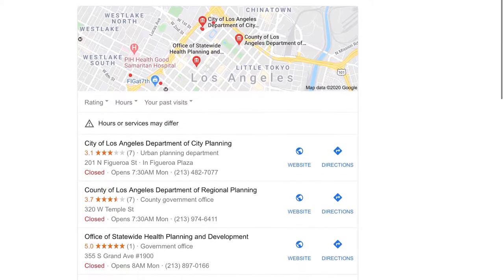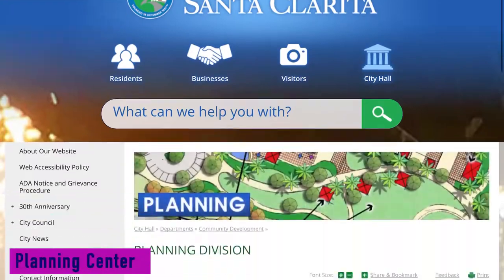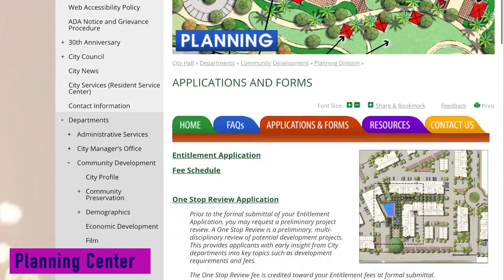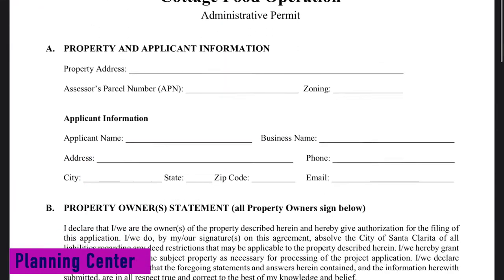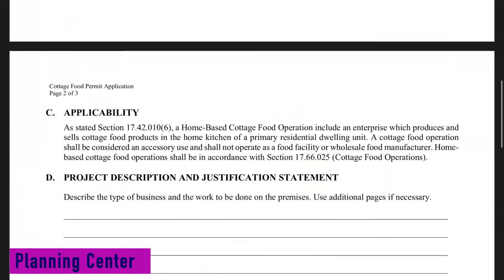So you go over there — it's called the planning center, you can look it up, use your Google. I found mine and went there, and yes, there is a fee. The cottage food permit-to-do-business form can be found on your city's planning center's website. There is a $93 fee to submit the application.